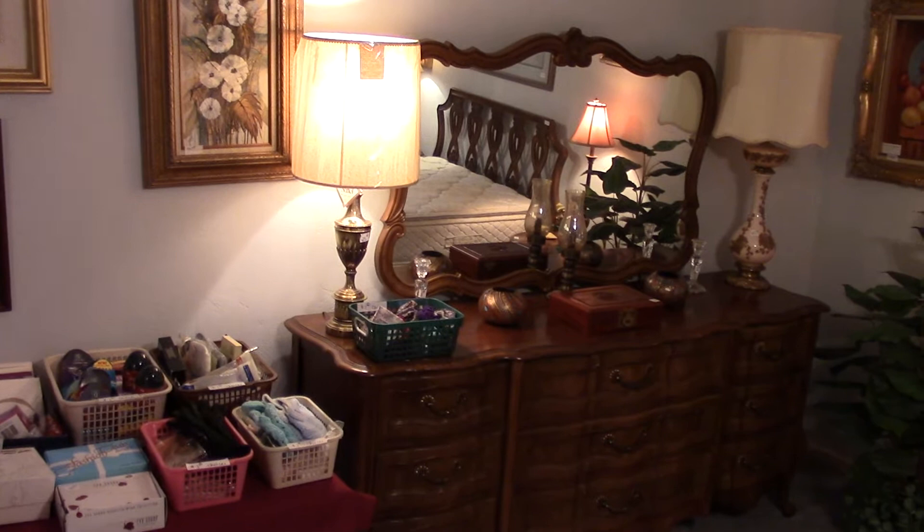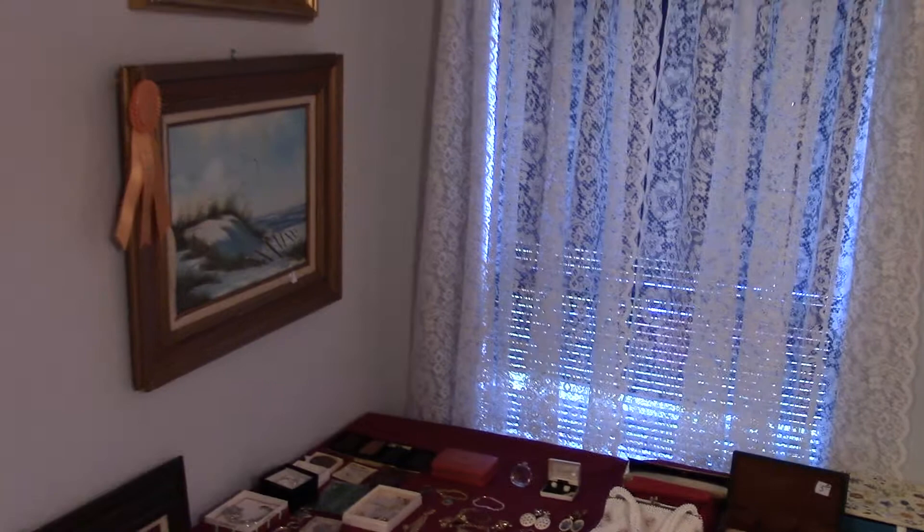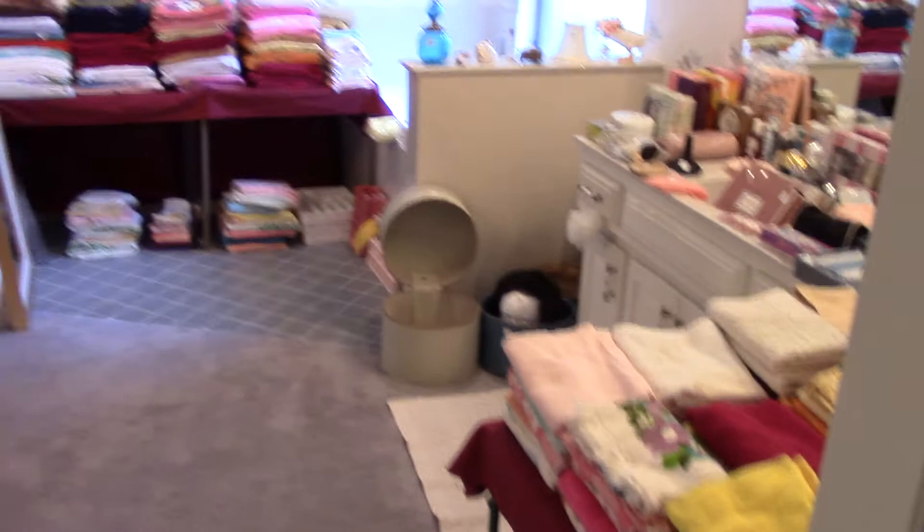Welcome to our estate sale preview this week. We are at Northwest 122nd and Meridian. This sale is a little unusual — the family has requested we not give up the address until the day of the sale, so you're going to have to check on our website on Saturday or in the paper to get the actual address. We're sorry for the inconvenience but that's how they want us to do it.